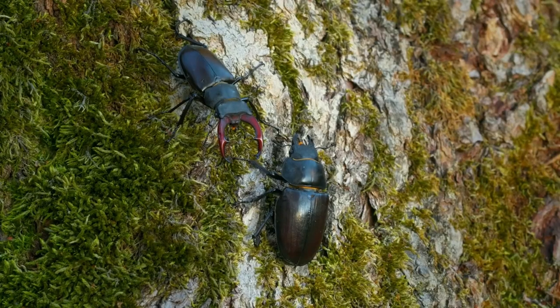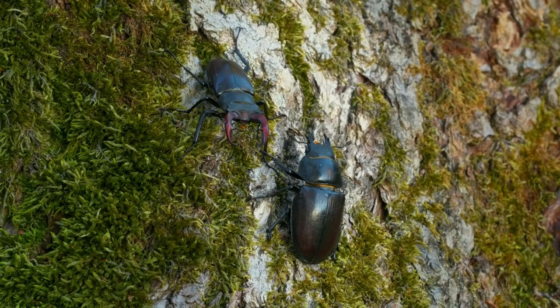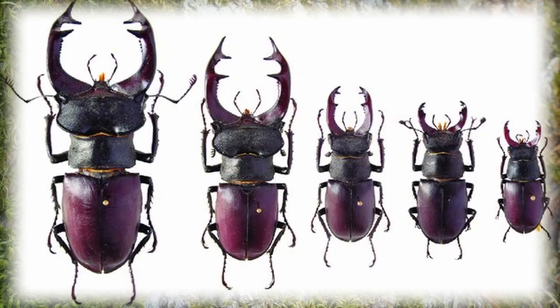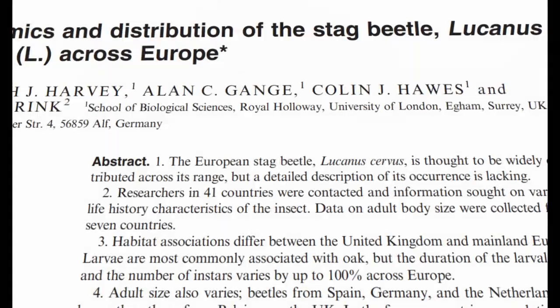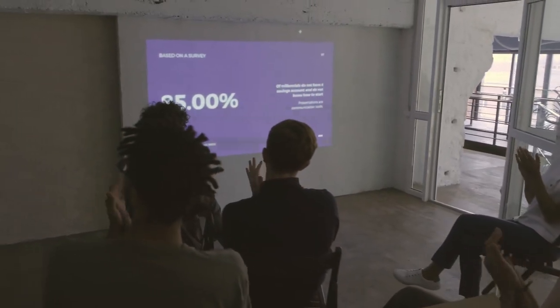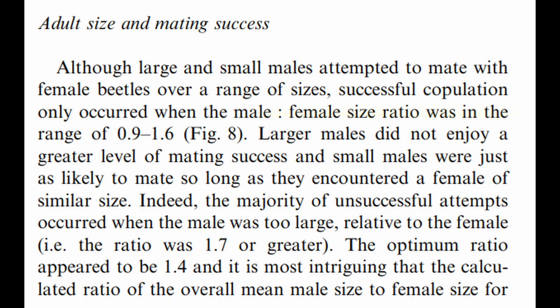Just like with other beetles, their remarkable pincers are only found on males, but another quirk is that they slightly differ in size depending on where you find this beetle. As the name suggests, this beetle is distributed all across Europe, except for the colder regions. Research done by Harvey et al. in 2011 reveals that the largest of these beetles can be found in Spain, while smaller beetles can be found in Belgium. They always say size doesn't matter, but a researcher investigated how size affects mating success — and it turns out, it really doesn't matter. Kind of.